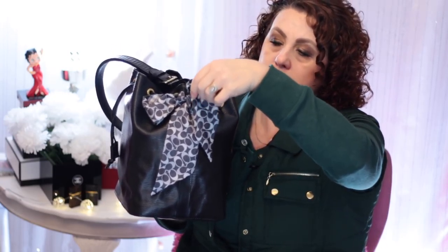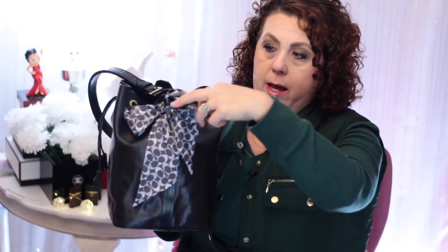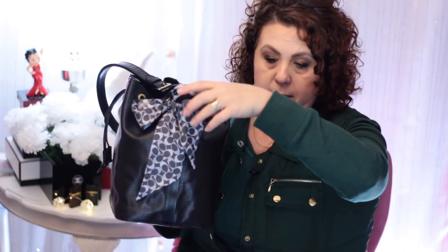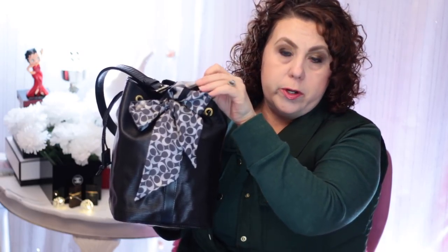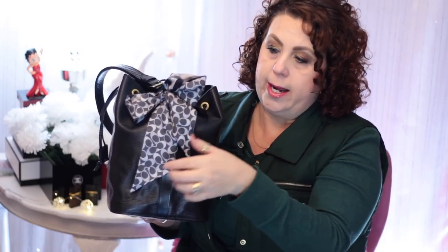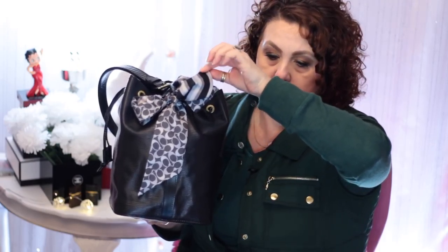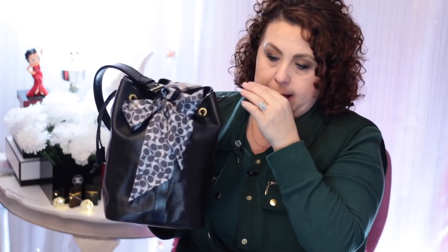Anytime I would go into the Coach store and purchase a Coach handbag, I always wanted to get the little scarf to match. I have since sold all of my Coach handbags, but I did keep my Coach scarves. I have this one here which is gray and black with a little bit of cream in it. It has the CC logo on one side and then a striping on the other side which kind of makes me think of a man's necktie.